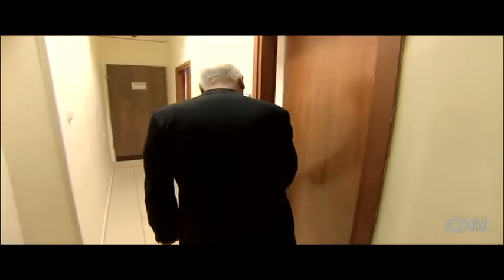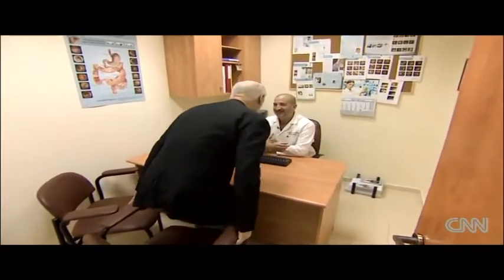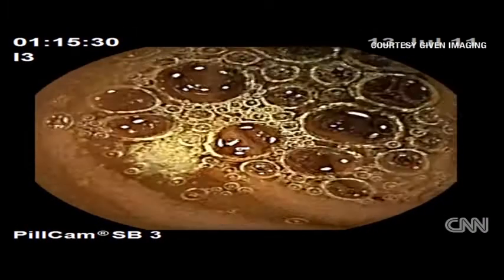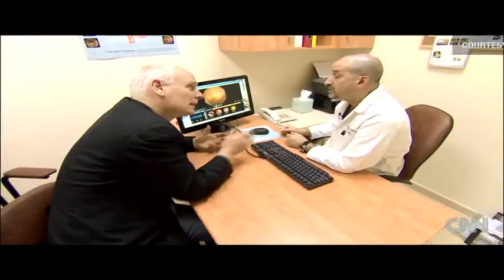The next morning, Professor Gralnak reviews the results. Fortunately, the tract is healthy. But in other patients, Professor Gralnak is looking for evidence of gastroenterological disease, like this ulcer. It has allowed us really, for the first time, a revolution in how we can see the entire small bowel — we weren't able to do that before.